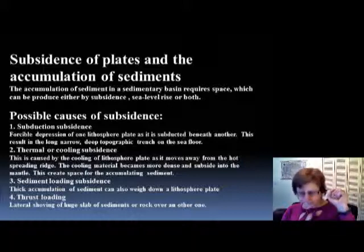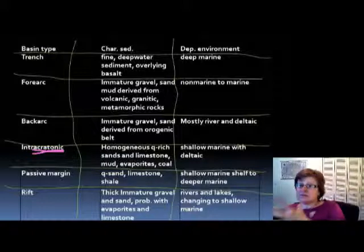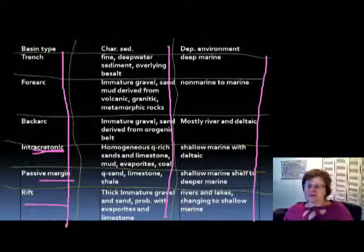The last slide covers the different sedimentary basins and the types of sediment in them. These include the trench, forearc, back arc, intracratonic — which is a sedimentary basin on the craton, essentially the continent — passive margin, and rift environments. You should know what kinds of sediments and depositional environments are characteristic of each: what is characteristic in the forearc, the back arc basin, the passive margin, and the rift basins.